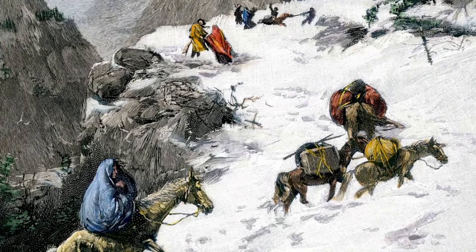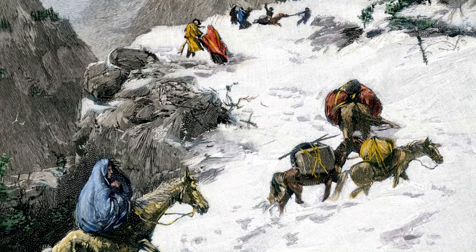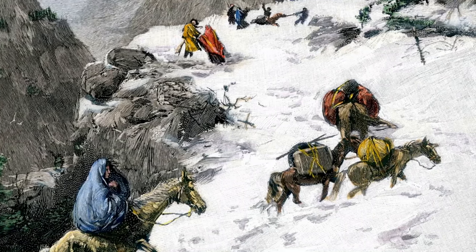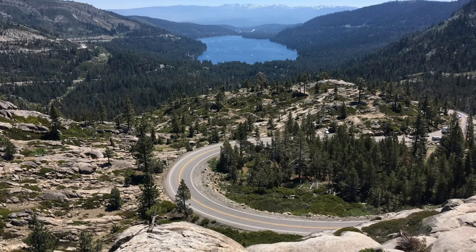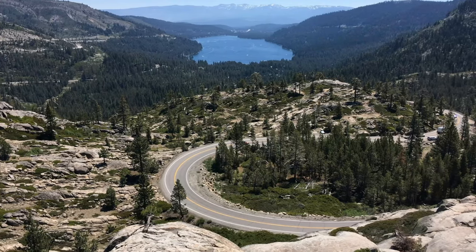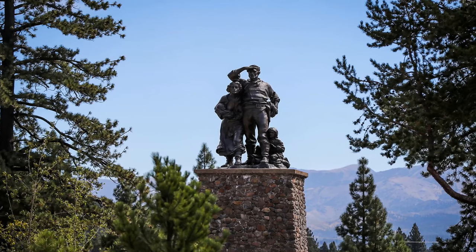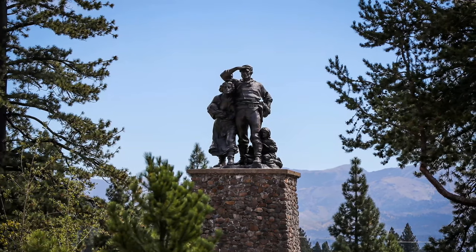Nearly half of the group perished throughout the winter as a result of intense weather, starvation, and hazardous circumstances. The mountain pass they encountered is known today as Donner Pass and can be found in the Tahoe National Forest. The pioneer monument in the nearby Donner Memorial State Park honors the early settlers of California.